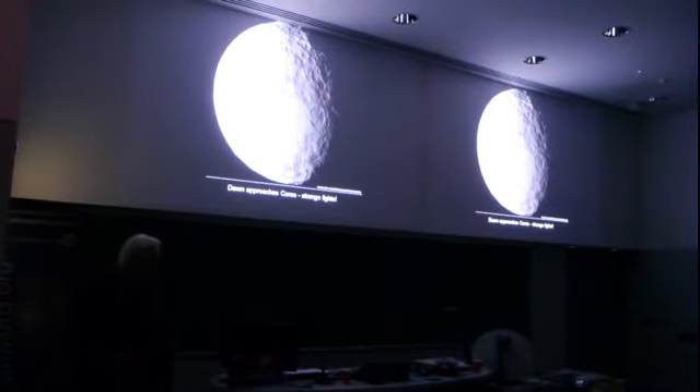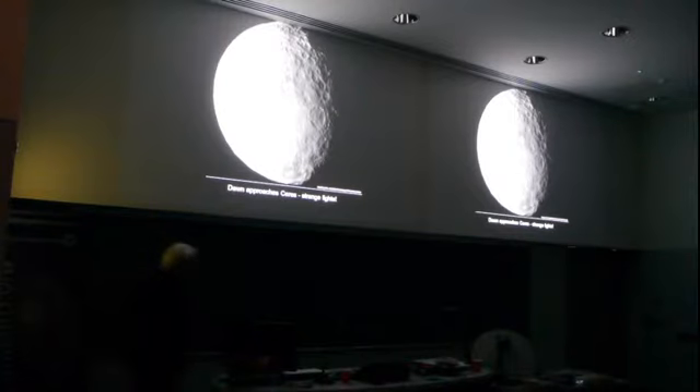Another thing that's happening at the moment: the Dawn probe is actually approaching the dwarf planet Ceres in the asteroid belt. And something rather strange has appeared on one of the pictures that Dawn has sent back — these lights here. They've actually got something like searchlights in the crater there. Looks like a reflective object of some sort, but interesting to see how that turns out as the Dawn probe gets a little bit nearer to Ceres.